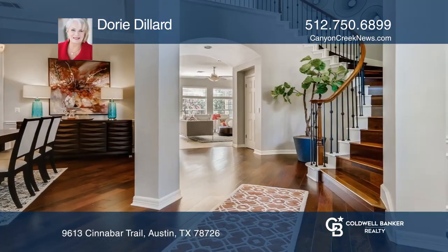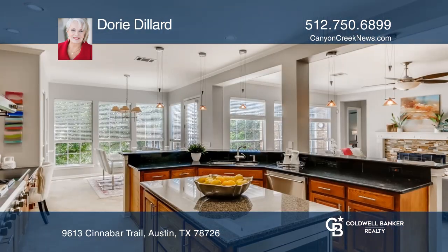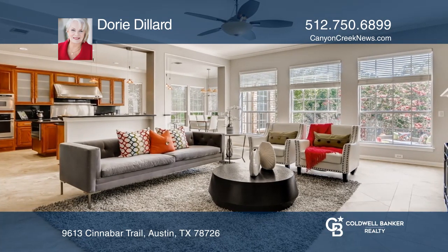This home is truly a living masterpiece, harmonizing nature, comfort, and modern technology. The timeless materials and interior and exterior palette are classic and in harmony with nature, producing a custom modern feel.